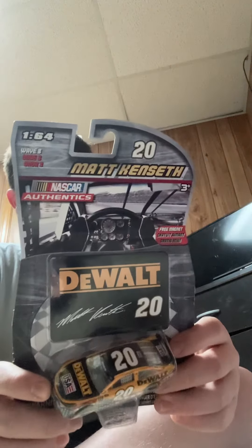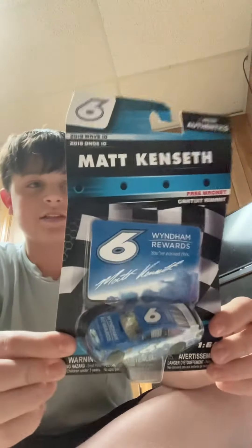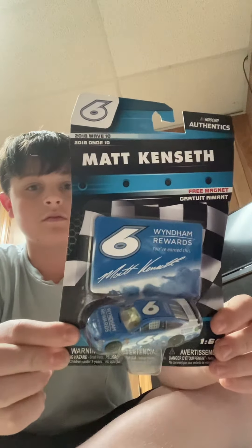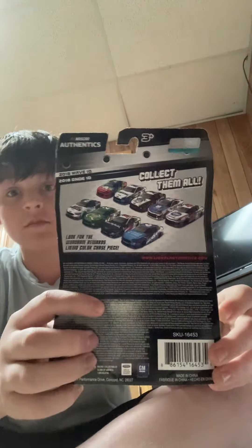Next up, number 20 Matt Kenseth's DeWalt car, wave eight. And then number six, Matt Kenseth's Wyndham car — 2018 wave 10. Not bad.